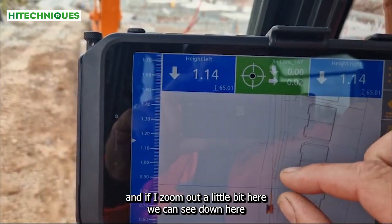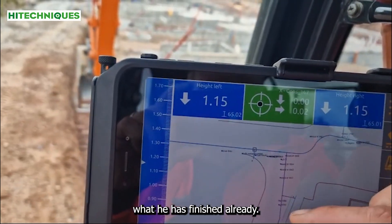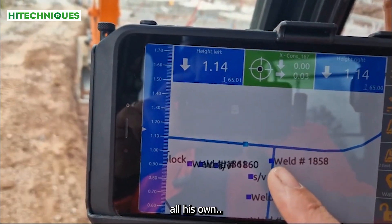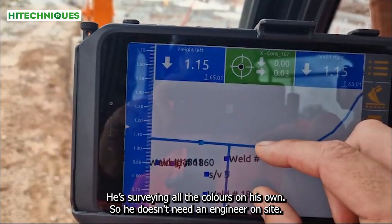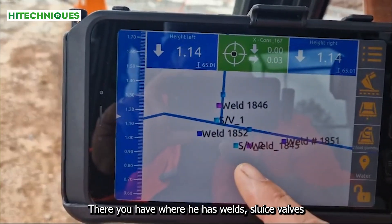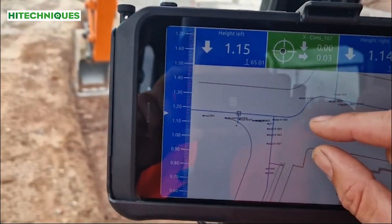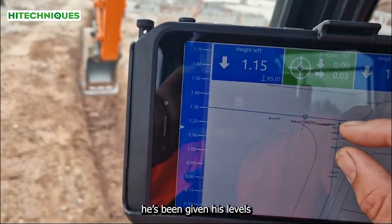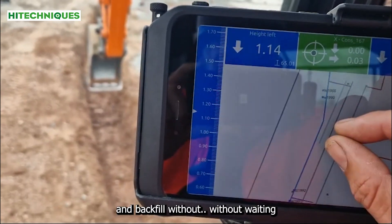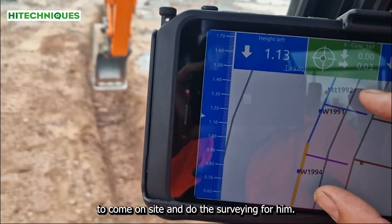And if I zoom out a little bit here, you can see down here what he has finished already. So Danny is logging all his own — he's surveying all the collars on his own, so he doesn't need an engineer on site. There you have where he has had wells, sluice valves, and that's all pretty much from the beginning of this. He's had the line, he's been given his levels, and he's surveying everything himself so that he can come along and backfill without waiting or being dependent on an engineer to come on site and do the surveying for him.